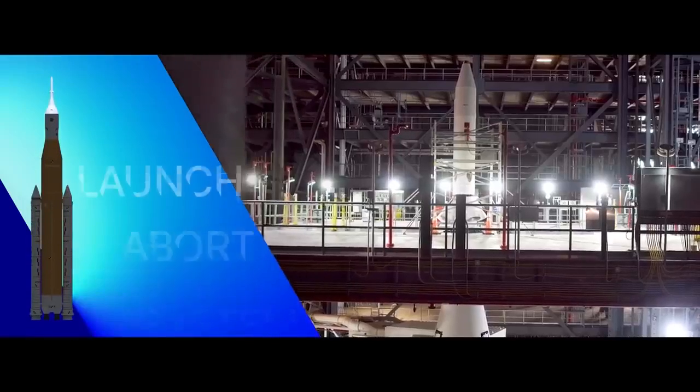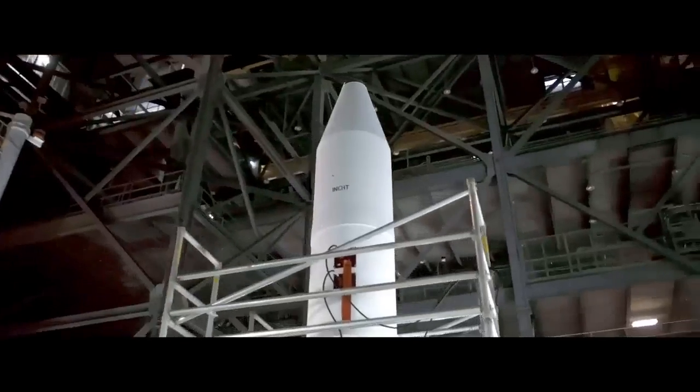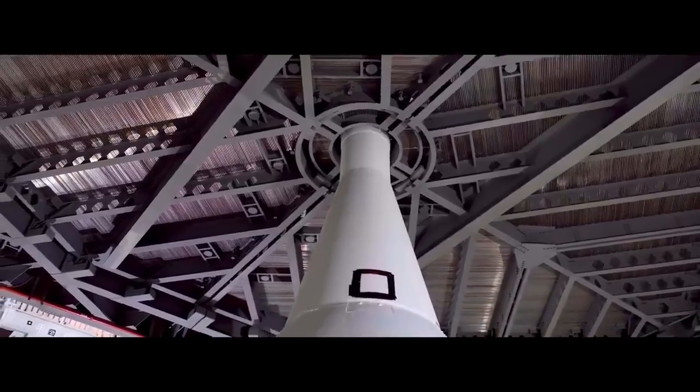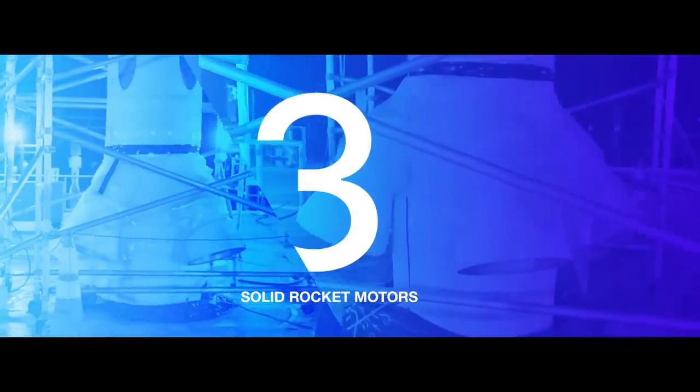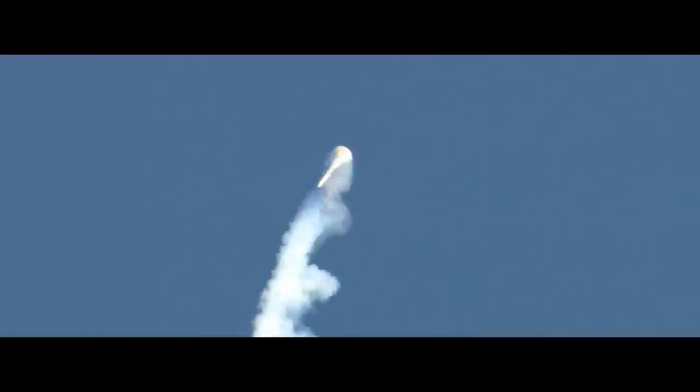Positioned at the top of Orion is the Launch Abort System, designed to pull the crew to safety in the event of an emergency on the pad or during launch. Three solid rocket motors can activate in milliseconds, accelerating from zero to 500 miles per hour in two seconds to propel Orion and crew safely away from the rocket.